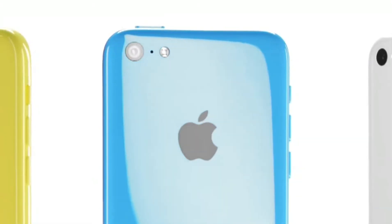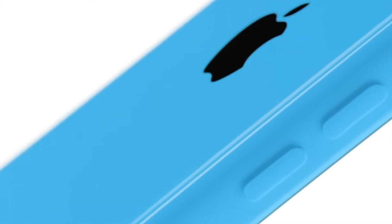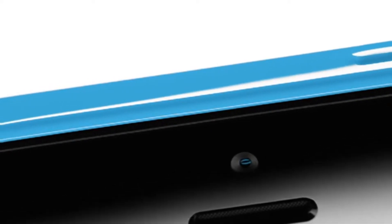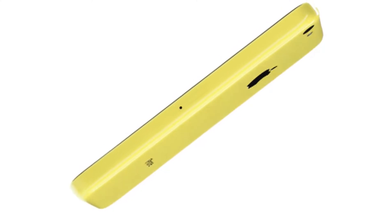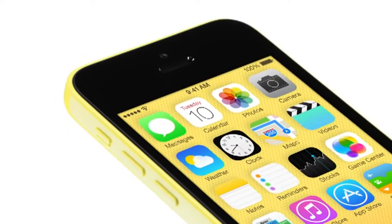iPhone 5C is beautifully, unapologetically plastic. Multiple parts have been reduced to a single polycarbonate component whose surface is continuous and seamless. I think that designs with a real coherence are the result of developing form, material and colour in unison — each element informing and in many ways defining the other, creating a significant and meaningful design.